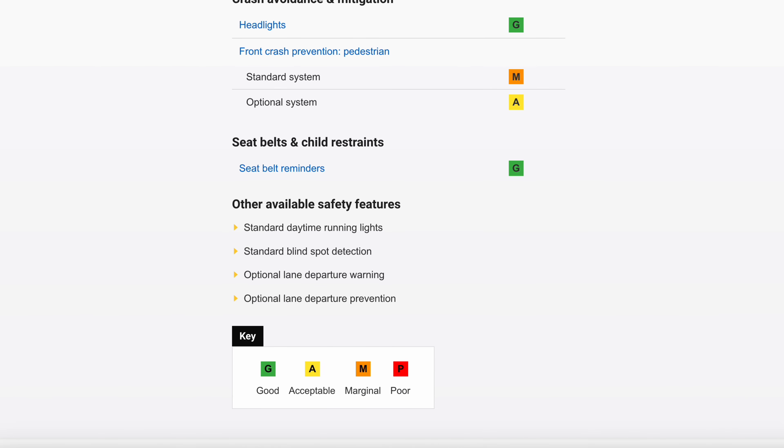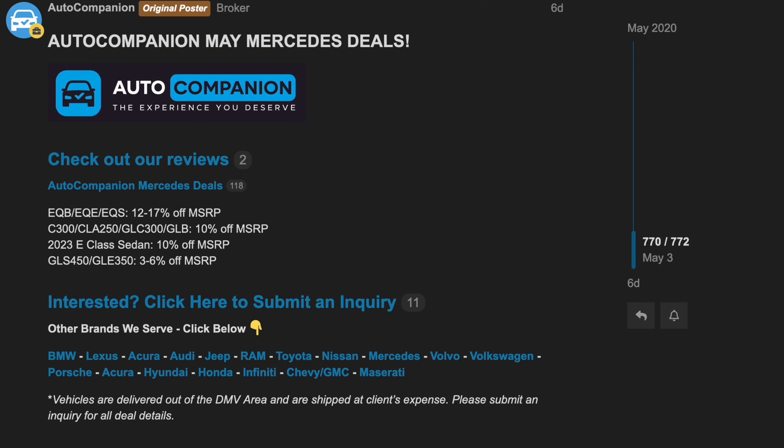I am 5'11" and I can sit behind myself. I have plenty of headroom and legroom — that's not a problem. The trunk is a good size. Same thing with the armrest and the glove box. All of this is useful, practical space.